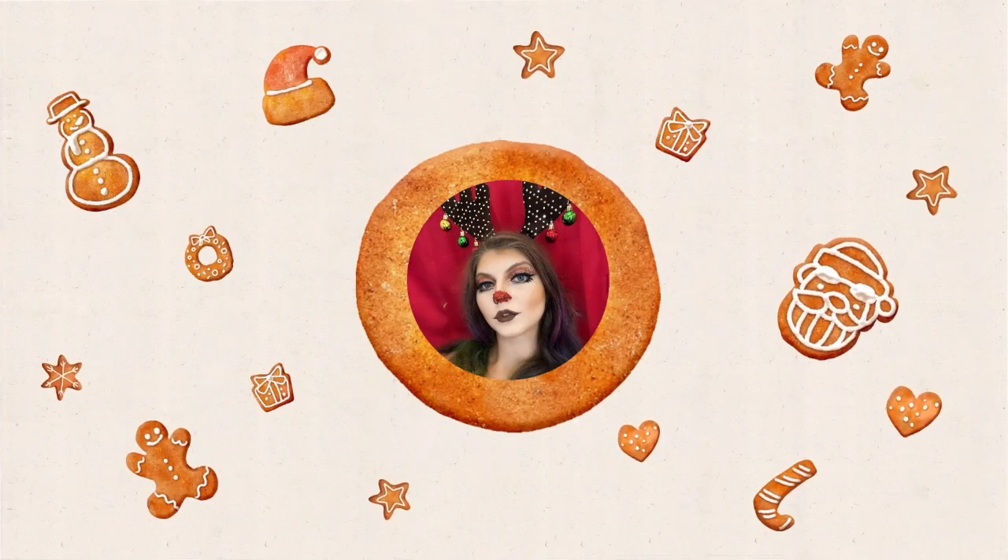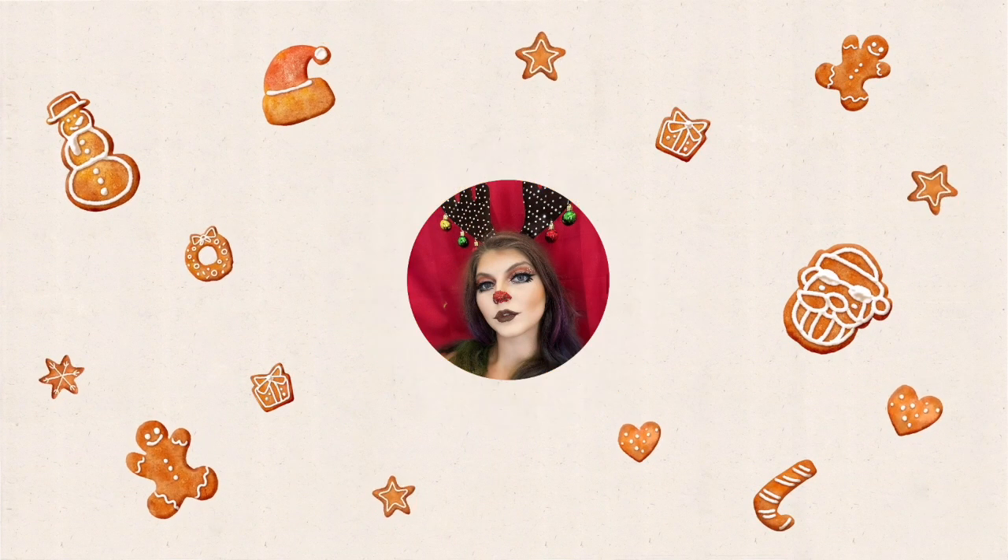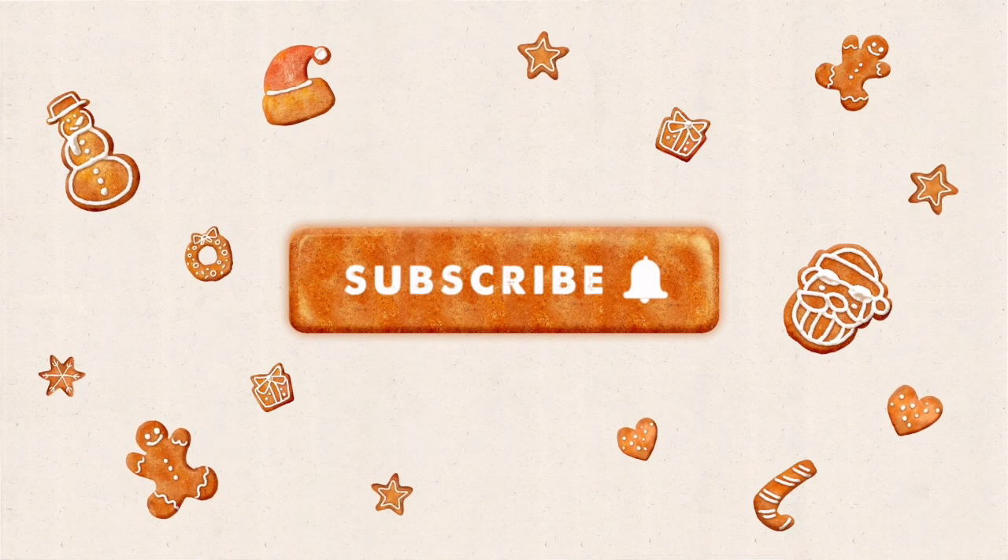Hello everybody, welcome back to another video! Today we're going to be doing the cold girl makeup trend. I'm very excited to try it because it's just like cute, minimal makeup with lots of blush. We've got our little Max headband from the Grinch. Cold girl makeup is very illuminated, glossy, icy — you know, snowy.